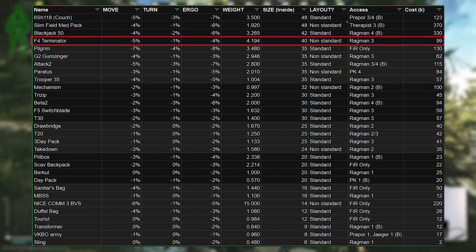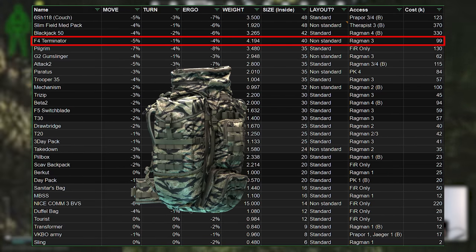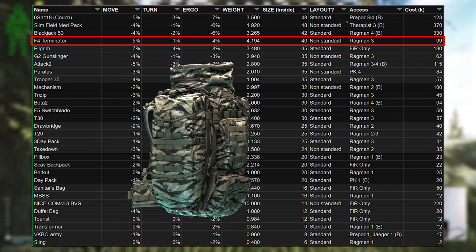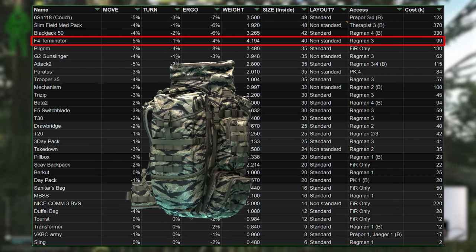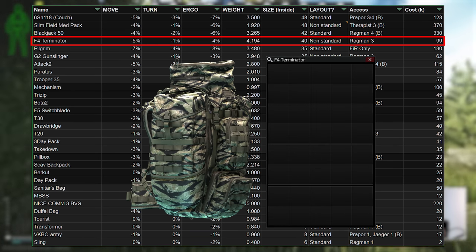The same goes for its slightly bigger brother, the F4 Terminator, which is even bigger at 40 slots from Ragman 3 for 99k. In theory it's quite good if you're picking up just 1 and 2 slot items, but again you never see anyone using it because of the partitions and the slightly increased price.